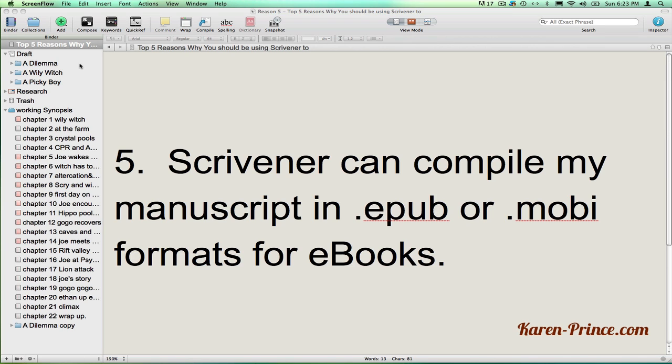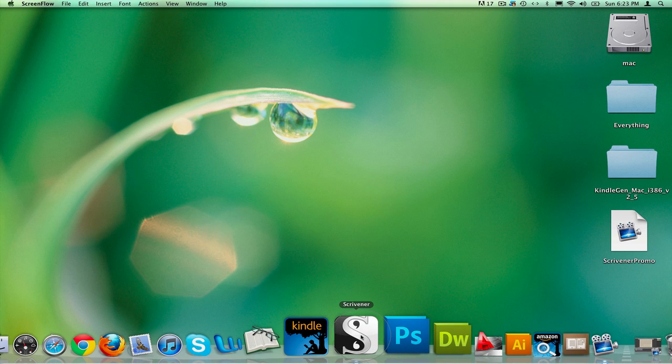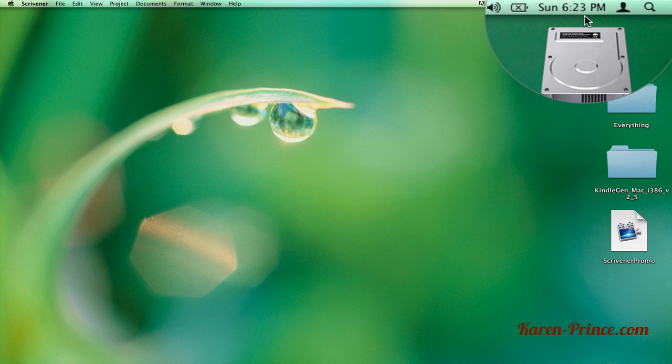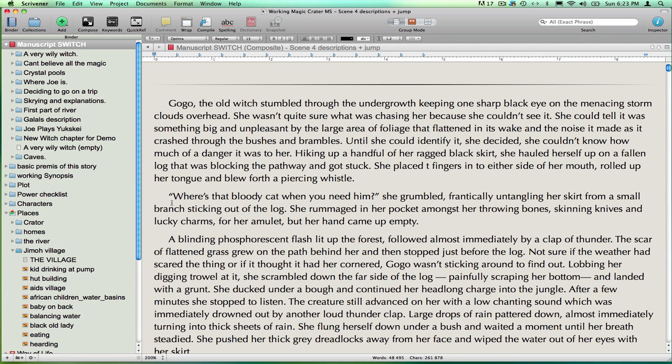To show you how fast Scrivener is, I'm going to shut down the program and reopen on an even bigger document. I don't have to bother with saving before I close — Scrivener saves constantly and automatically. This is in real time, I'm not fast forwarding it. And there you go, from launch to open document in seconds. Scrivener automatically opens up at the place I left off the last time I was working on this project.